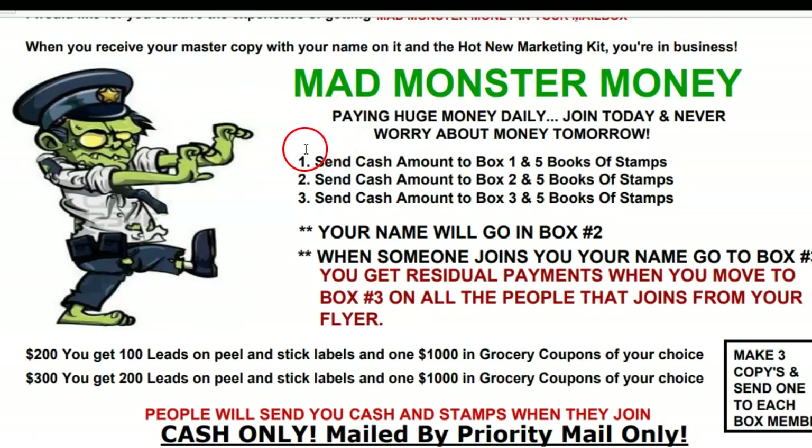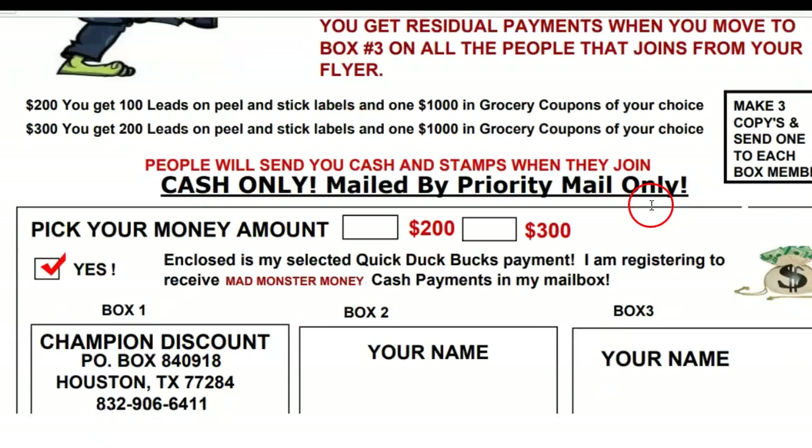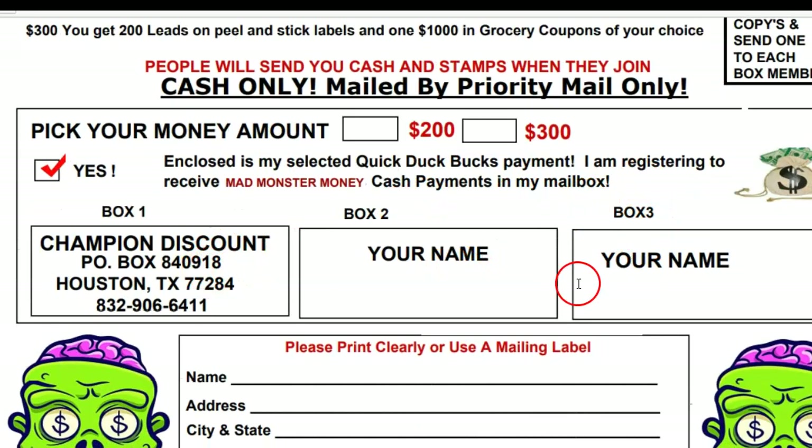Once you get started, you're going to send the cash amount of $200 or $300 to box one and five books of stamps, $200 or $300 to box number two and five books of stamps, and $200 or $300 to box three and five books of stamps. Right now you have what I call first-move advantage, because I don't have anybody in these boxes — I'm getting ready to start generating this flyer again. So right now you're only going to send $200 and five books of stamps.